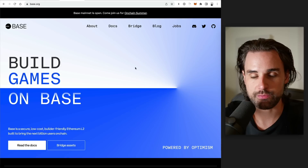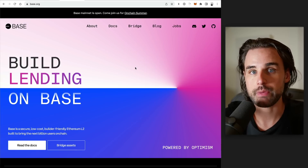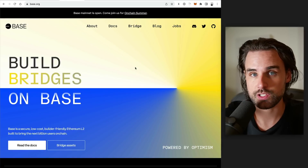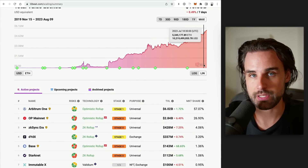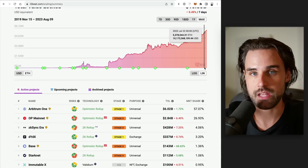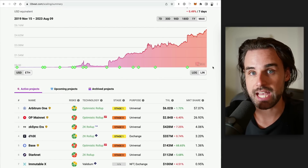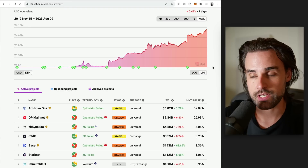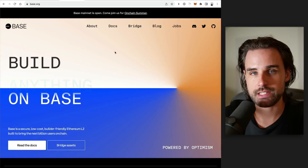In case you're not familiar with what Base is, it's a layer 2 scaling solution built on top of Ethereum, launched by Coinbase. This is a new ecosystem with lots of legitimacy behind it. When I say it's a layer 2, it's designed to make Ethereum faster — basically a second blockchain where you can do transactions that settle back on the main Ethereum chain. You're paying gas fees in ETH, and those transactions eventually get settled back on the main Ethereum chain.